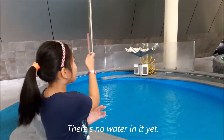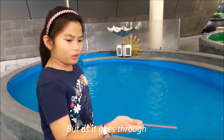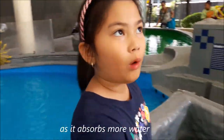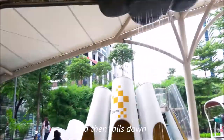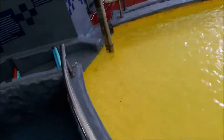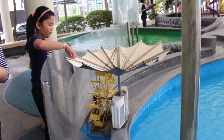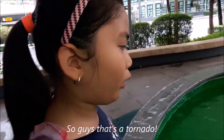This is a white cloud — there's no water in the gas. But as it goes through and absorbs more water, it becomes gray and it falls down. And then there's water. Guys, that's a tornado!